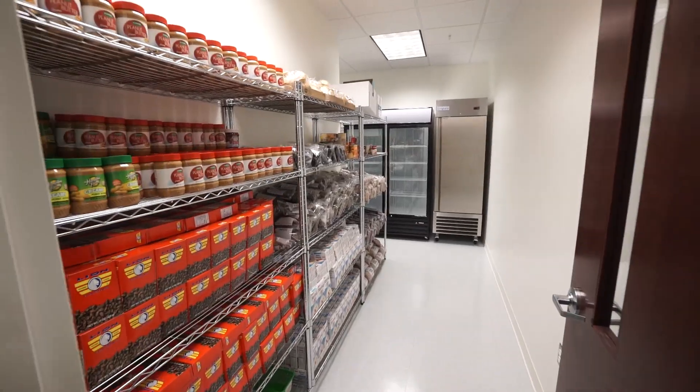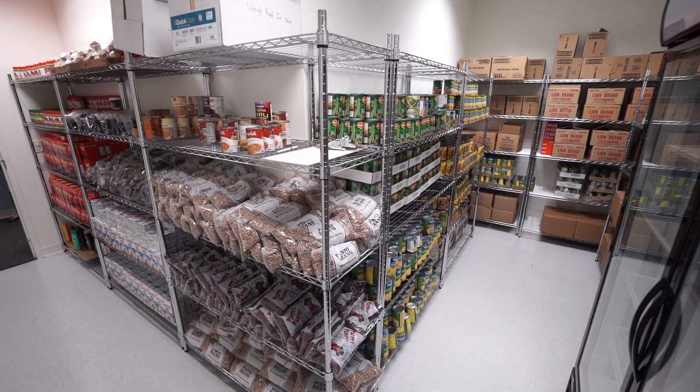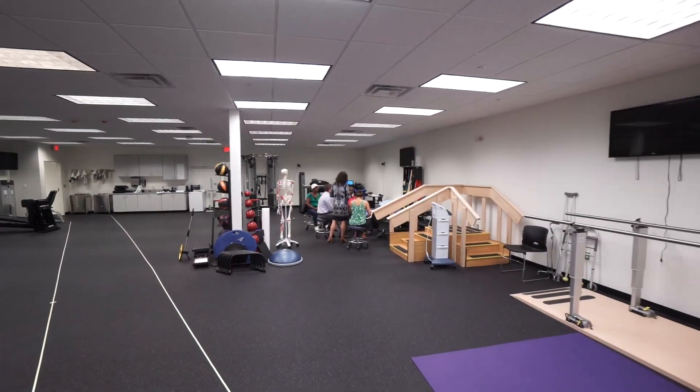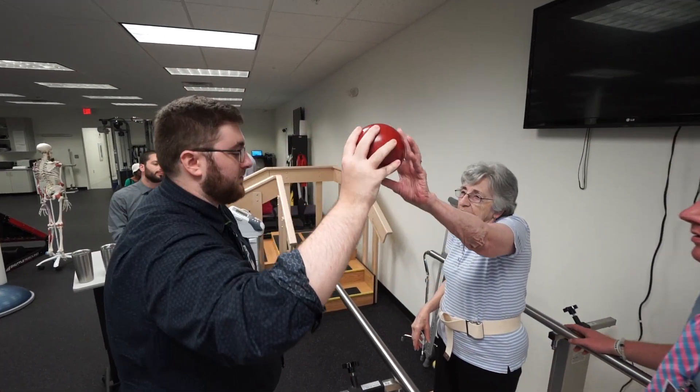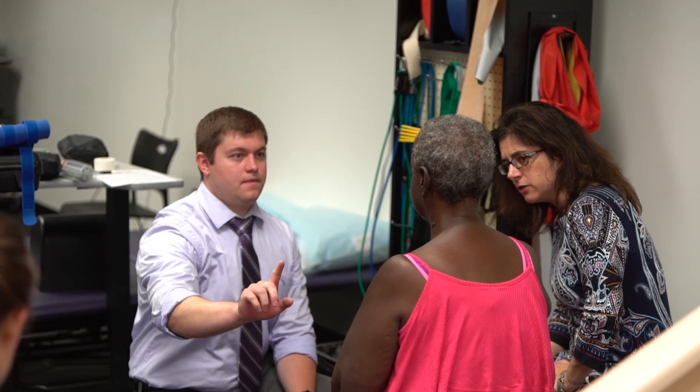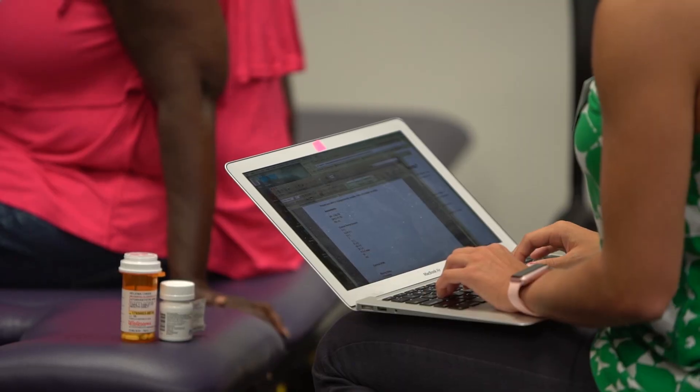Here we have the opportunity for our students to be involved. We have a student board that provides community resources, including the food pantry. And in this beautiful 9,000 square foot facility, our students get the unique opportunity to work with the same patients for a full year while they're in the classroom, so they're getting that hands-on experience while they're learning it in class.